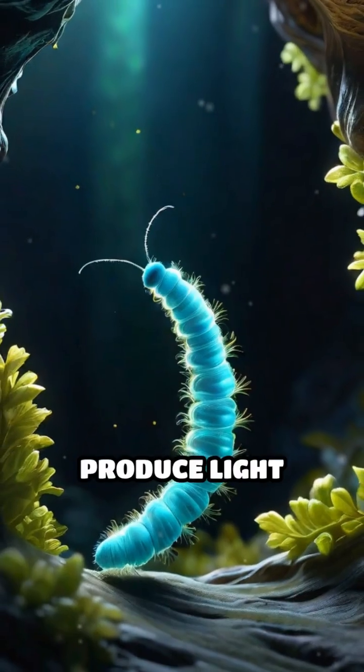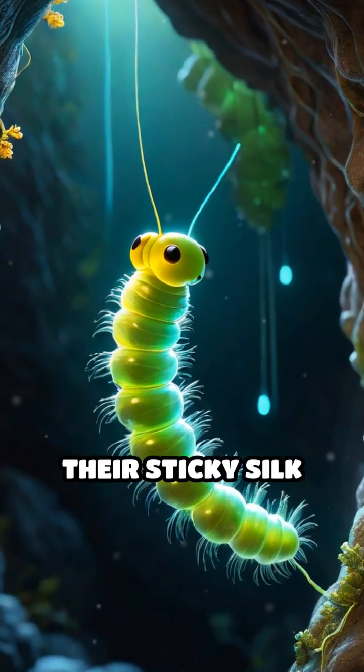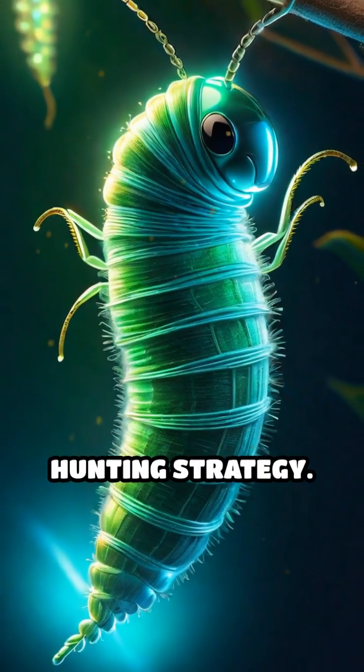Glowworms produce light through a chemical reaction in their tails, attracting unsuspecting insects toward their sticky silk threads. It's both a beautiful show and a clever hunting strategy.